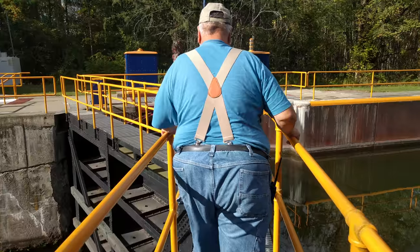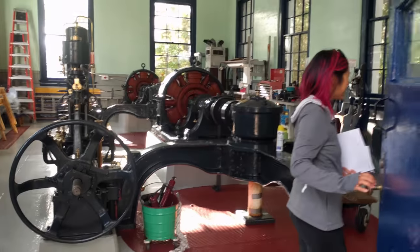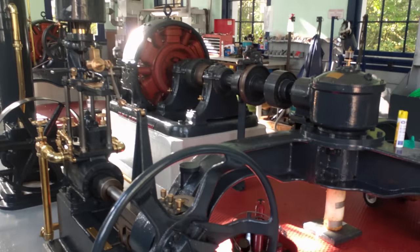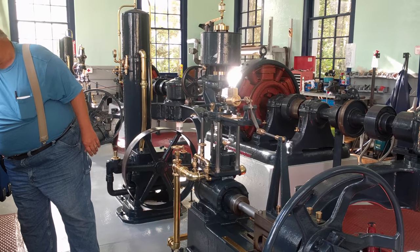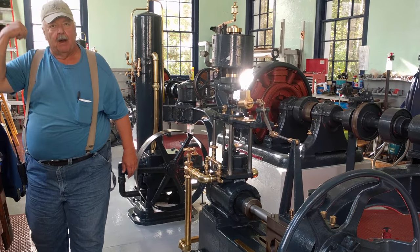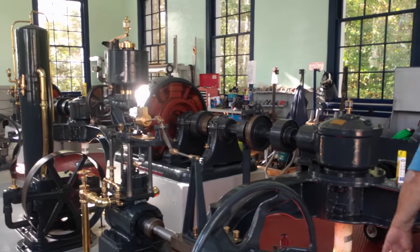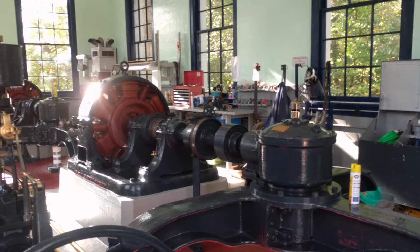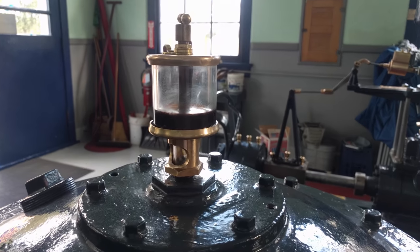Ed was passionate about his work and gave us a generous tour. Lock 23 houses one of the few surviving DC Edison era generators in the world. Originally they made power on-site — there was no grid back then. It was water hydro power, from the grease plant. This is a DC generator. It was amazing exploring the creativity of old technology.